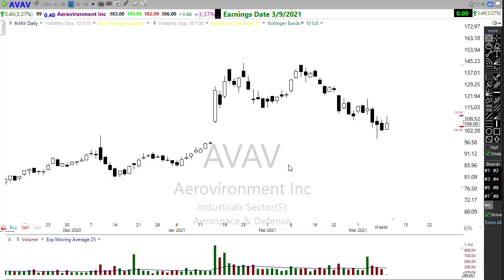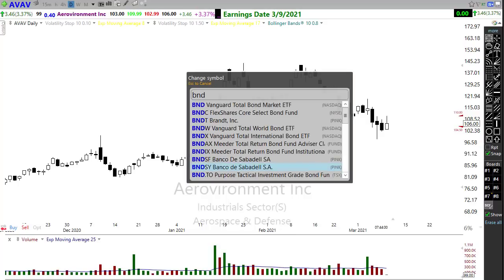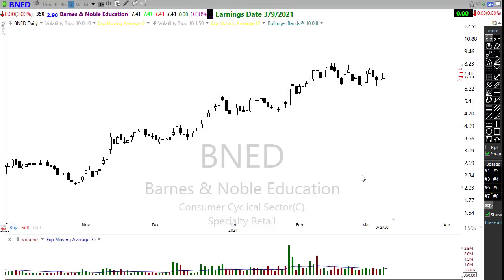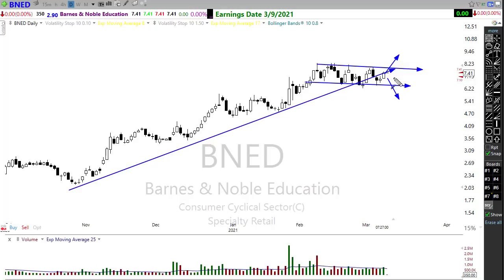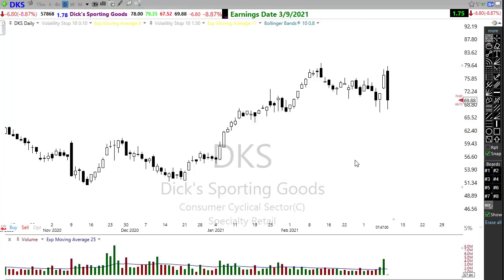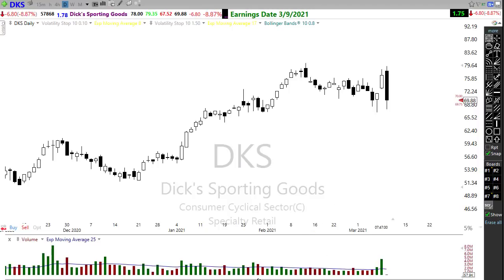Barnes & Noble Education (BNED) is holding up in a consolidation, in a choppy range, and is trying to push up this morning — could go either direction, potentially cementing or breaking the trend. Dick's Sporting Goods looks like they've already reported a disappointing result; bears are pushing in hard with an ugly candle. Remember this is a pre-market candle, so when the market opens it will gap down to that level — Dick's is not looking good this morning.